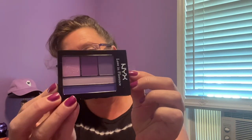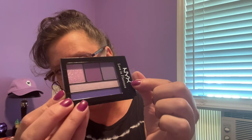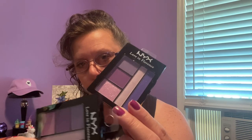Last thing I found is makeup related — I did get a couple because these were so pretty. This is the new NYX Love in Florence. It is a five-piece palette: three shades up here, two down here. Look at those colors! I did grab a couple of them — I love those colors. Especially that one right there is really, really pretty.